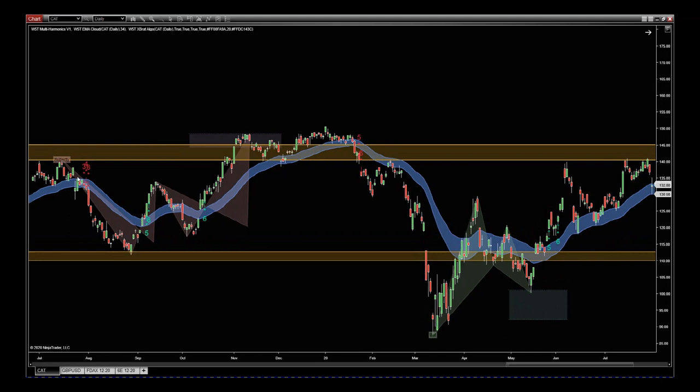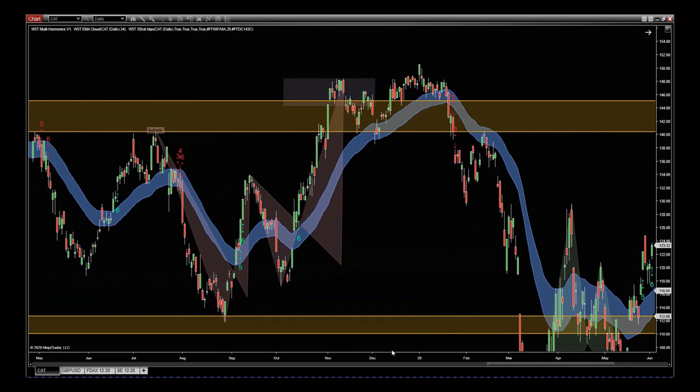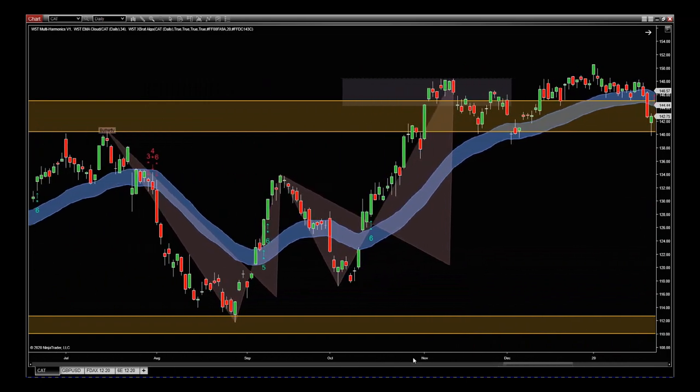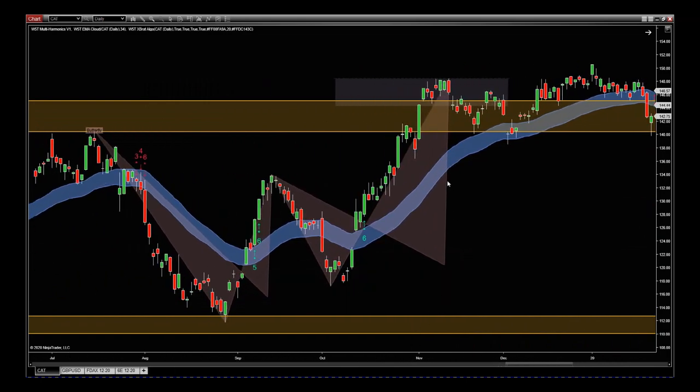First of all, on the left we get this butterfly pattern complete in the projected target zone. Remember, when they complete in the projected target zone, this is a very strong signal to sell. But remember, we use the 34 EMA cloud to look for those entries. First of all, we get the first leg of the butterfly going from one zone to the other, which is fantastic. Then the next main leg comes to the completion zone just above that support and resistance zone.